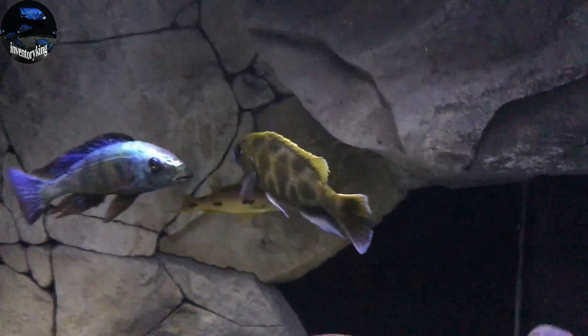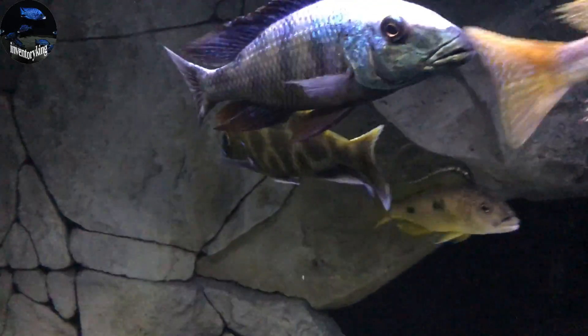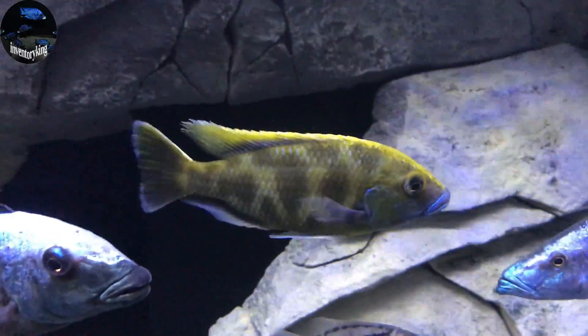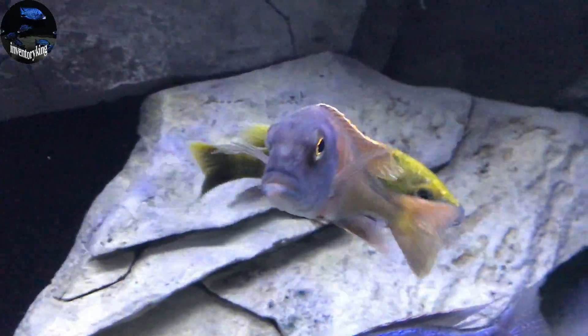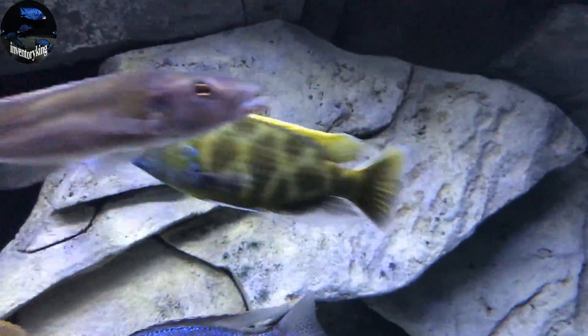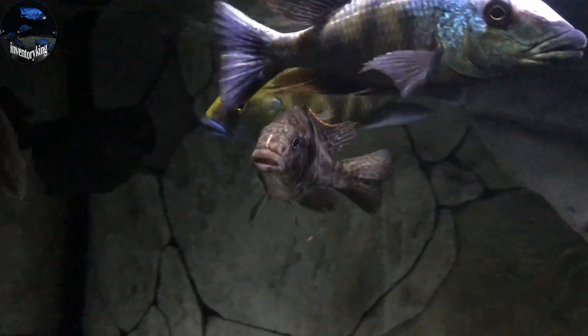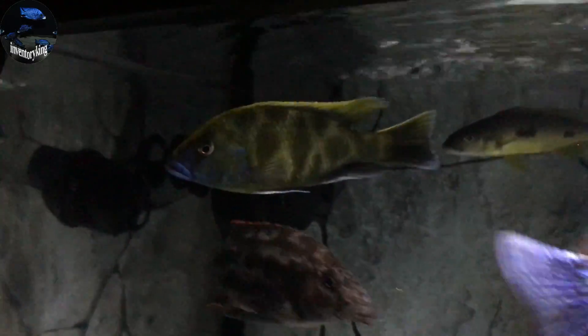Next we have the Nimbochromis venustus. I did some research on him and read that in the wild they can bury themselves into the sand and then wait for their prey to swim by and quickly snatch them.